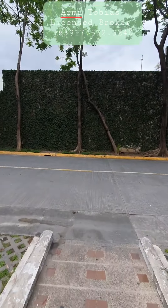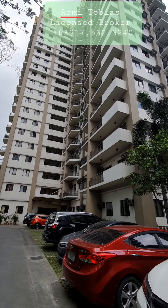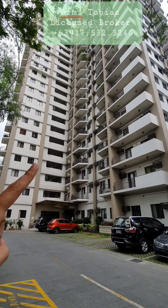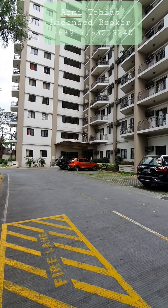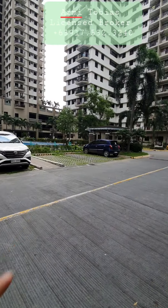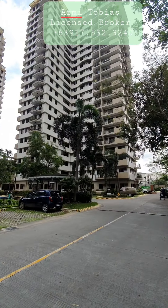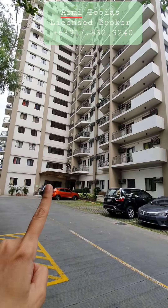This is the road behind — that is the Petron. This is the building and it's on the 10th floor. All these parking slots have owners already, so you cannot park anywhere. You have three buildings: that's Altiva, that's Celesta, and this is Belmira.